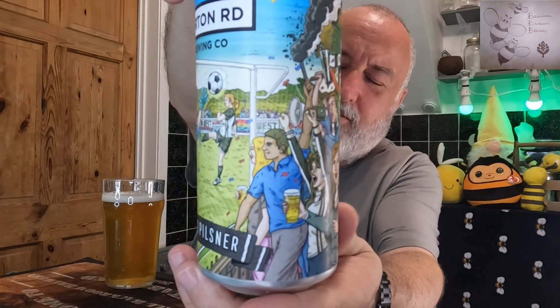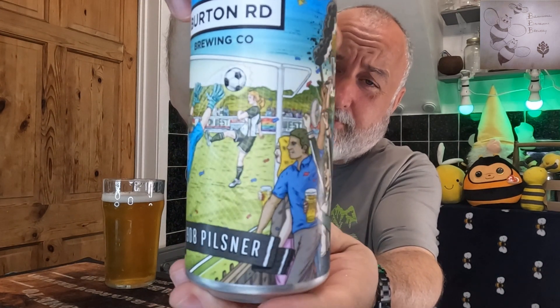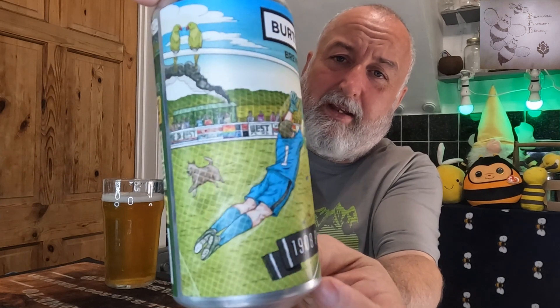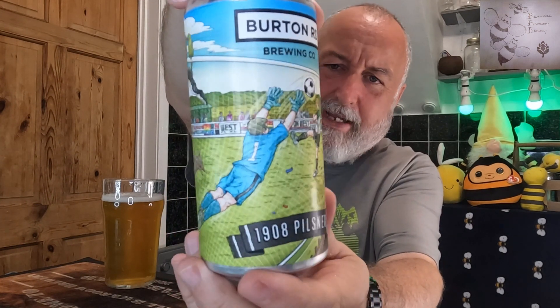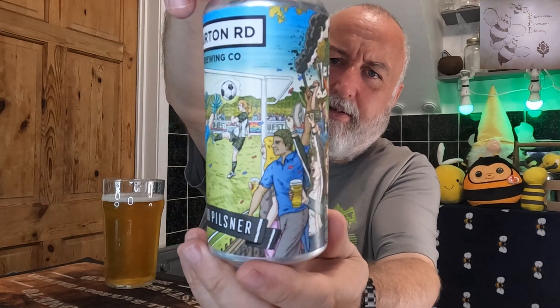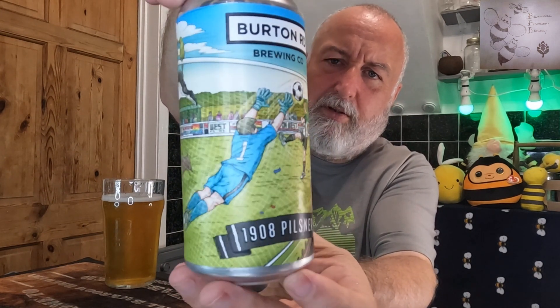I'm sure they do have their beer at one of the football grounds. I don't mean like United or the blue one, but I'm sure they have their beers at one of the football grounds locally in Manchester.